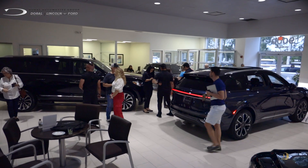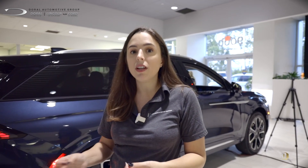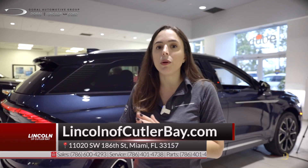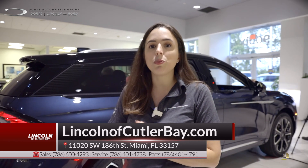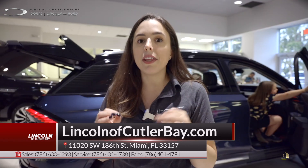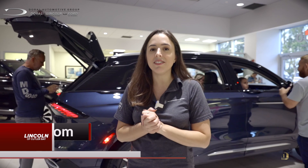Thank you all who came out to both of our events — the one here at Doral Lincoln and the one we had earlier at Lincoln of Cutler Bay. I can't thank you guys enough, the ones who made it out and were able to see this beautiful vehicle. For those of you who were unable to come, give us a call — we can show you the car online, and again we will have it here early 2024. Thank you to all our vendors; we had great food, beverage, and entertainment provided for all of you. Hopefully you'll catch us at our next event. Thank you.